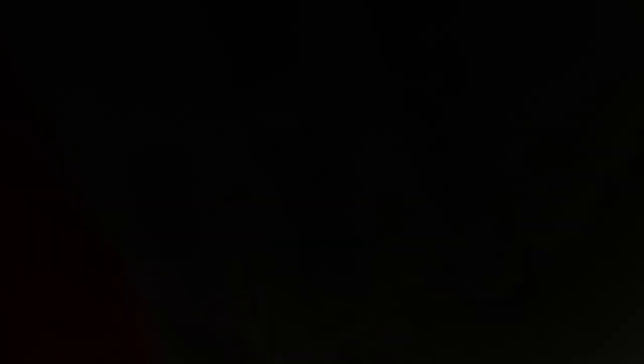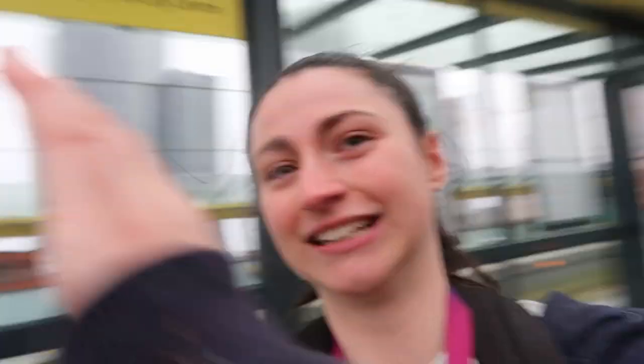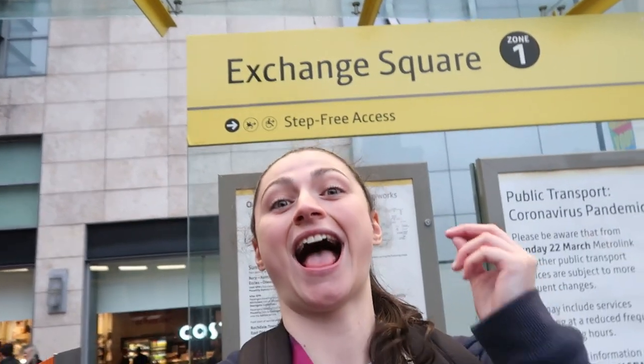So that's it then — a very fast-paced day riding the trams. It's lovely that the services are so frequent, isn't it? So I've been to all the tram stops in Zone 1: Victoria, Shudehill, Market Street, Piccadilly Gardens, Piccadilly, New Islington, St Peter's Square, Deansgate Castlefield, Cornbrook, Exchange Square! Thank you very much for watching everyone — see you soon!